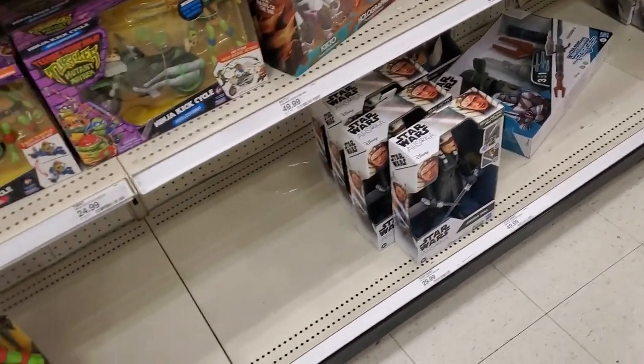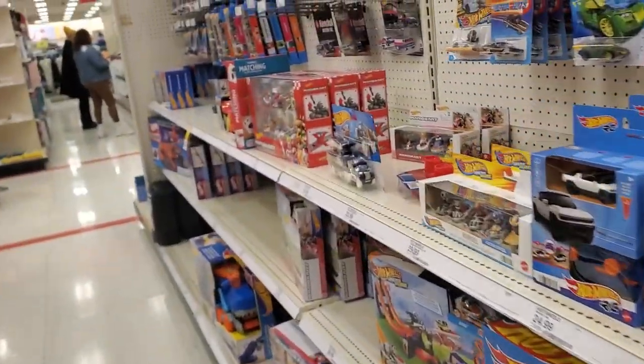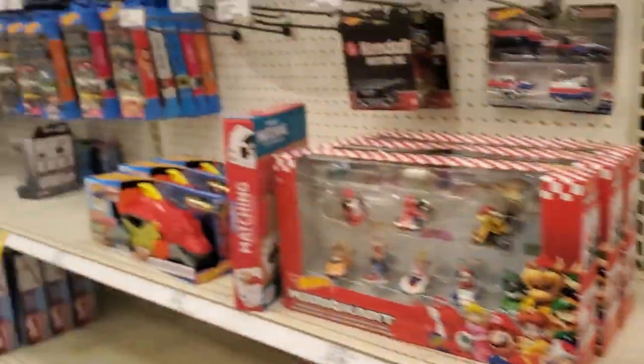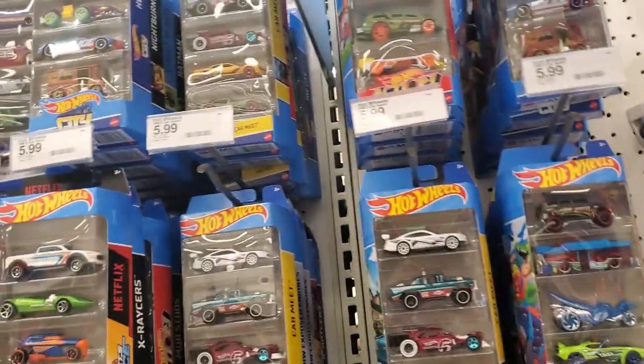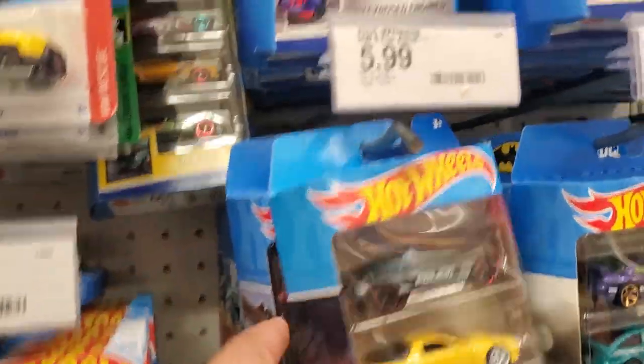Alright let's go look at Hot Wheels, let's go look at Diecast. She's just standing like a statue. Nothing over here. This is a clearance - a little RC Hot Wheels. Oh wow, the Batman is gone already. Do they have anything Batman related over here, like anything at all? I'm not seeing anything. That's pretty bad.